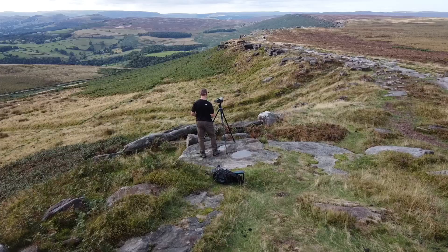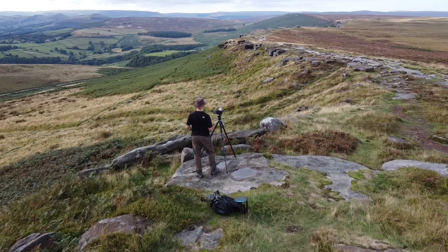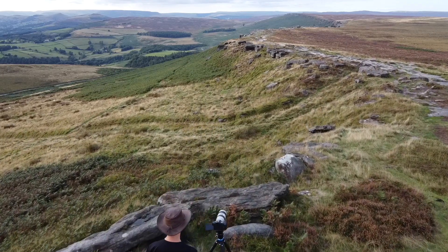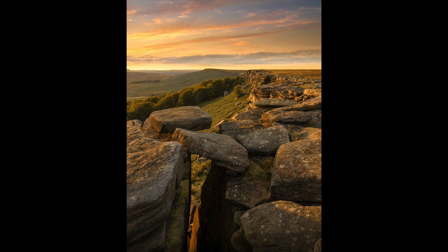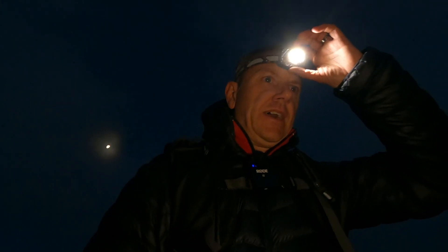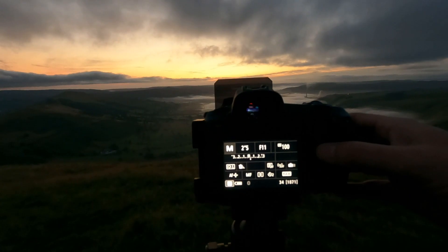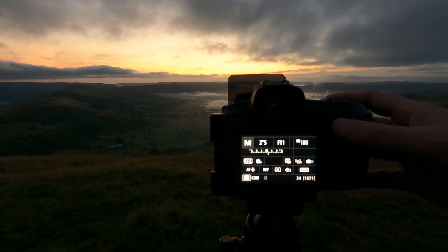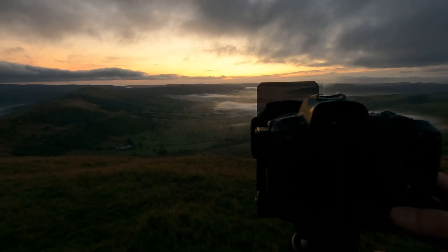Unbelievably I'd never been to the Peak District — another location on that list that I wanted to start to get to know and start photographing. Where best to start? Stanage Edge. The sunset was close but not quite what I was hoping for. I stayed locally overnight and the following morning resulted in something spectacular from the top of Mam Tor. The sunrise over the Hope Valley was peaceful and beautiful and I came away with some of my best shots of the year.